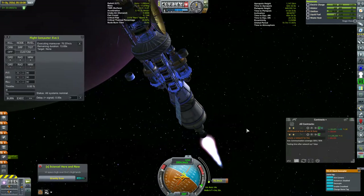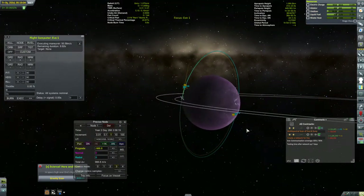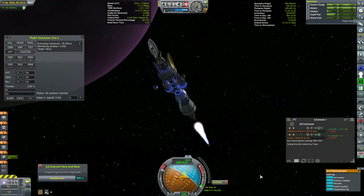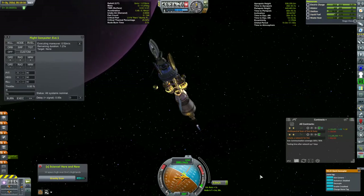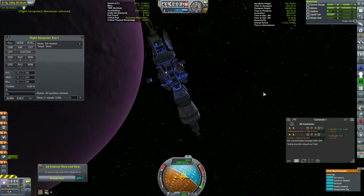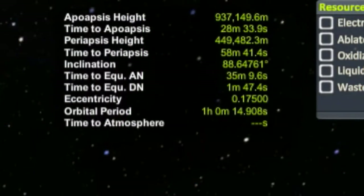It turns out around EVE that the amount I save using the Oberth effect would be less than the amount I would spend readjusting the orbit afterwards. For Moho, the opposite is true. There are a couple of factors that play into this, but the biggest is your speed relative to the object about which you are trying to get capture. Around Moho, the relative speed is much greater because we have fallen all the way from Kerbin's orbit. Going to EVE, which is much closer to Kerbin than Moho, generates less speed. Apoapsis 937 kilometers, periapsis 449.5 kilometers — that's good enough.